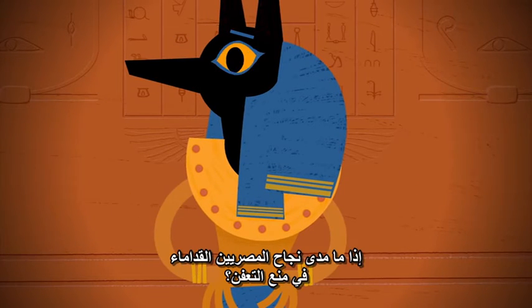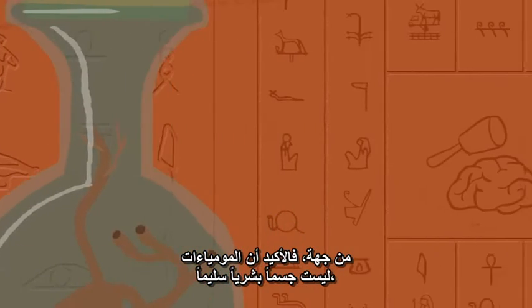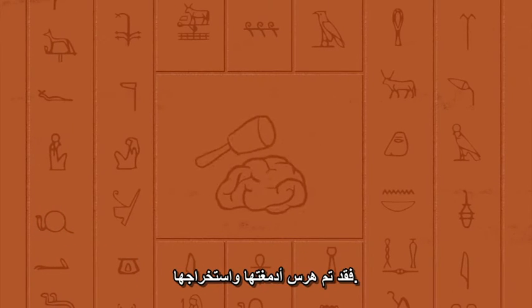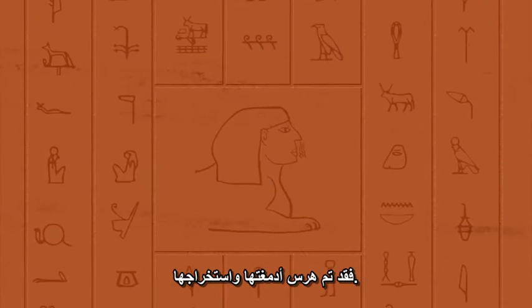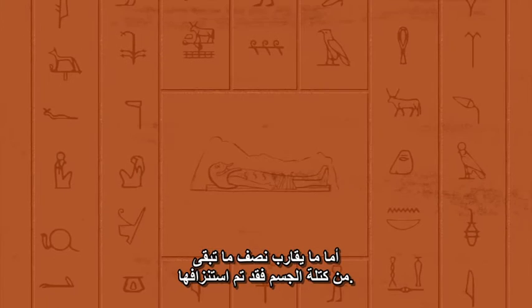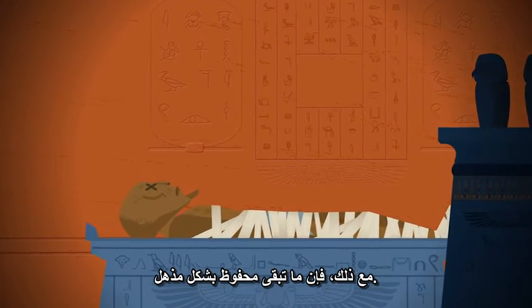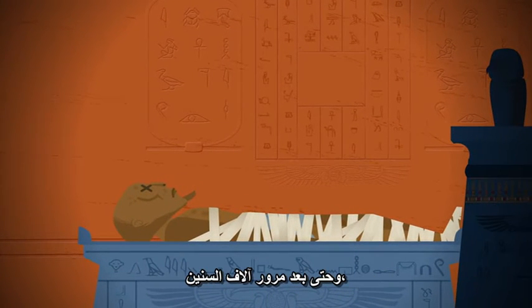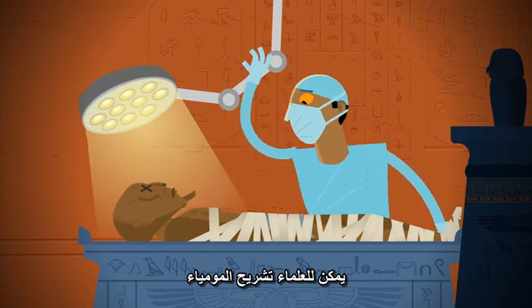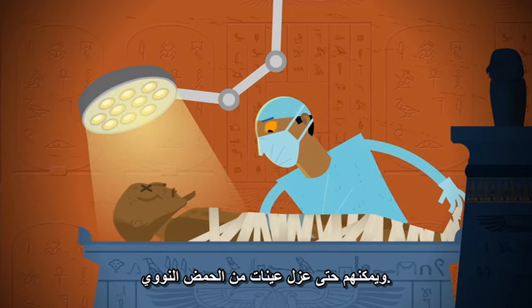So, how successful were the ancient Egyptians at evading decay? On one hand, mummies are definitely not intact human bodies. Their brains have been mashed up and flushed out, their organs have been removed and salted like salami, and about half of their remaining body mass has been drained away. Still, what remains is amazingly well preserved. Even after thousands of years, scientists can perform autopsies on mummies to determine their causes of death, and possibly even isolate DNA samples.